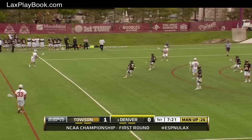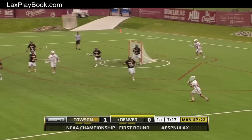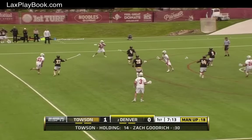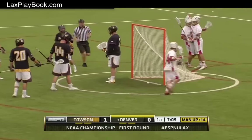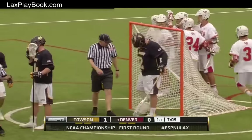It's Denver's man-up unit out onto the field, and they can make you pay. Denver, the best passing team in the country. Watch the way they zip the ball. We like to talk about the no cradle. And there you go — easy pickings for Zach Miller.